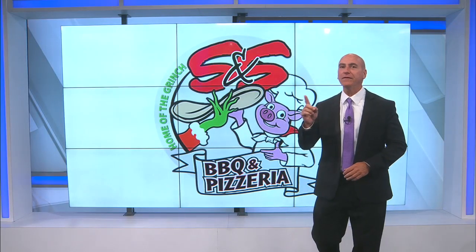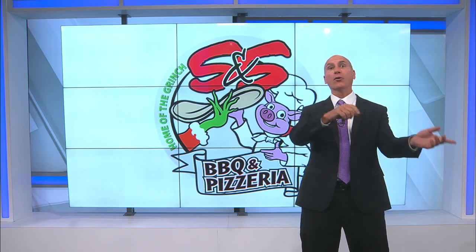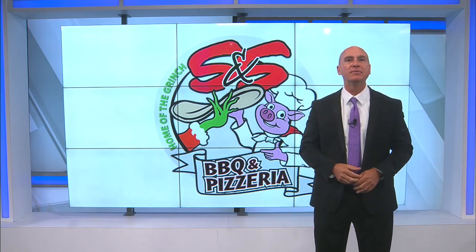In today's Tasty Tuesday, I'm heading north to Santa Claus, just down the road from Holiday World. That'll be a good place to hit before or after you go to Holiday World. It's called S&S Barbecue and Pizzeria.